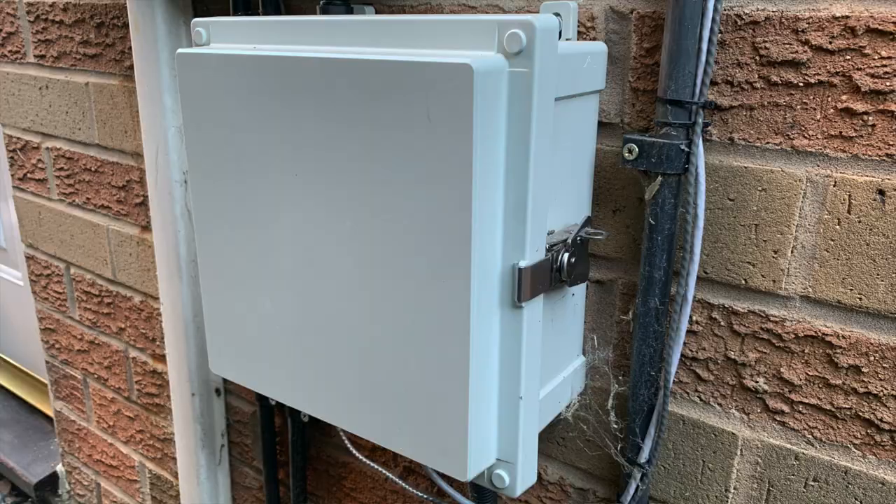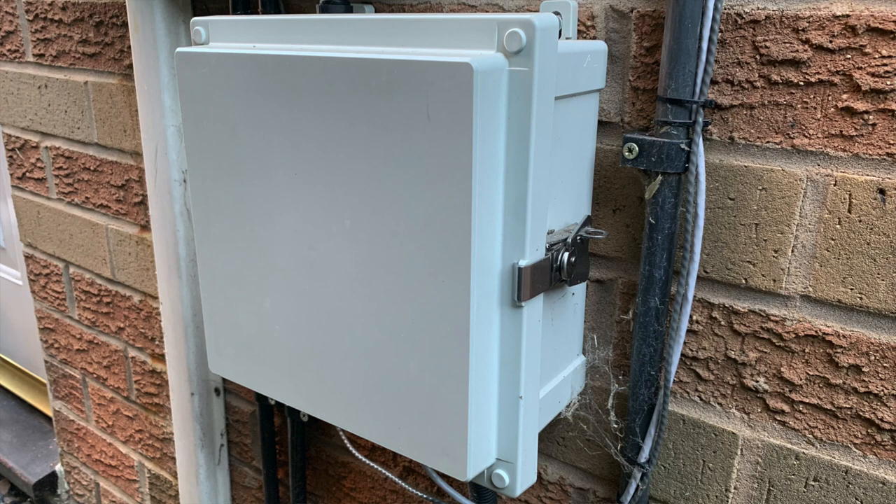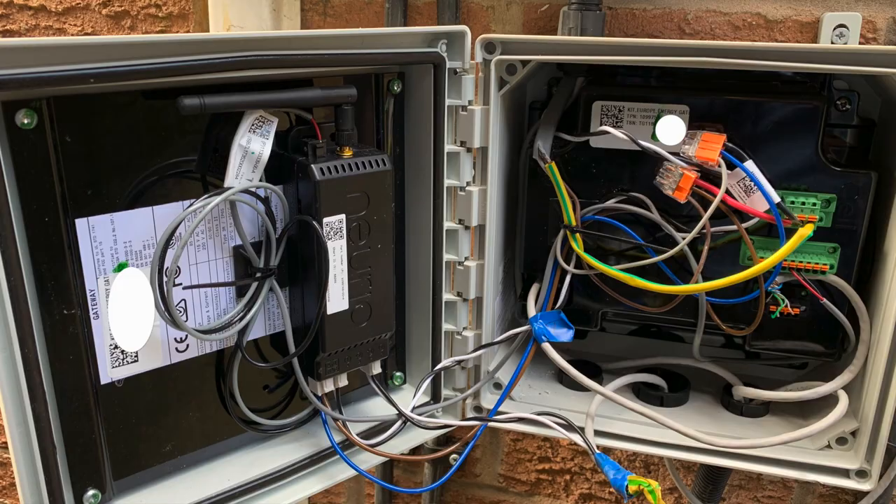Let's have a look at some of the components of our system and consider whether they could be the cause of the problem. The Tesla Gateway: we've got the original Gateway 1 installed on our system — the latest version is Gateway 2. I know people who have Gateway 1 and others who have Gateway 2, and both versions experience the same data discrepancy and phantom grid draw. Therefore I don't believe the version of the Gateway has any significance in this.